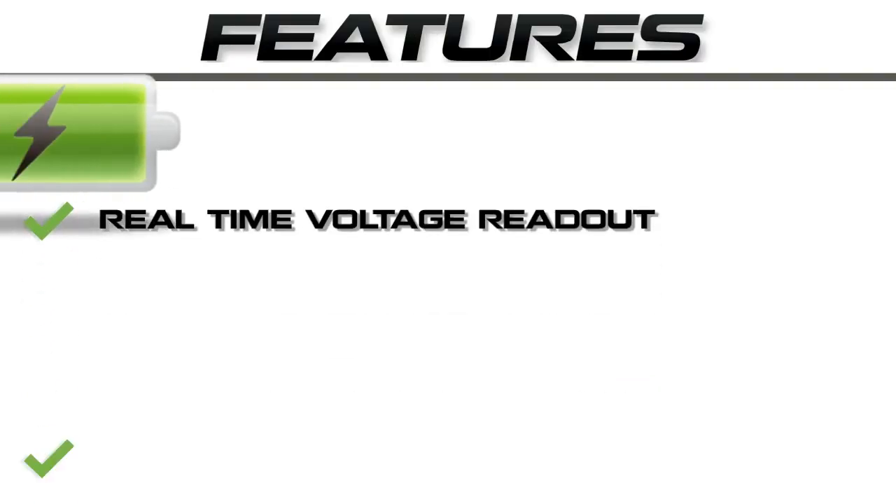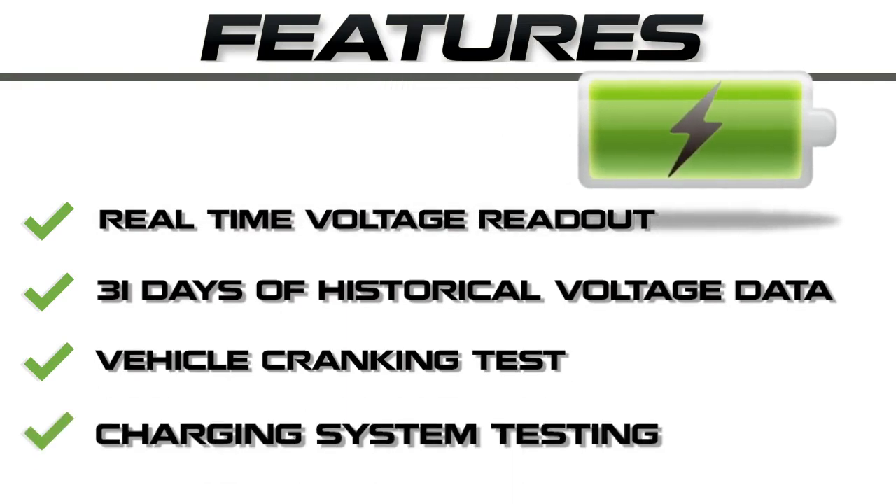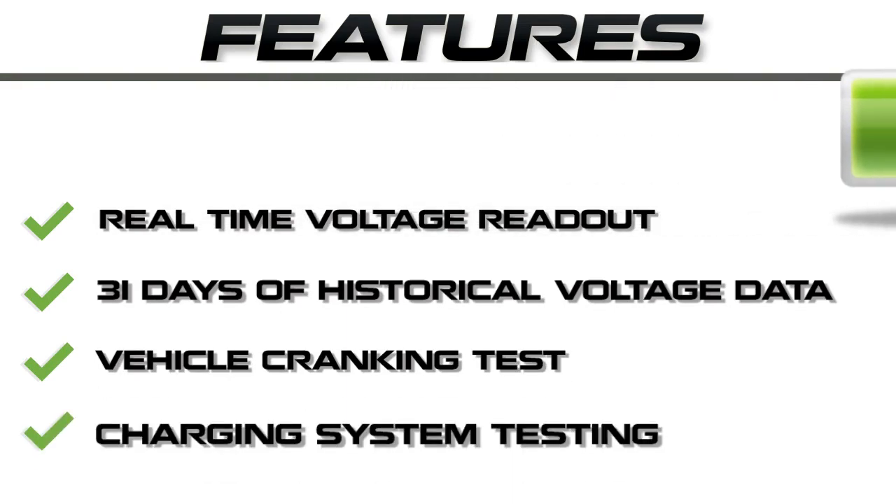The Battery Tracker features real-time voltage readout, 31 days of historical battery data, a cranking test, and a charging test.